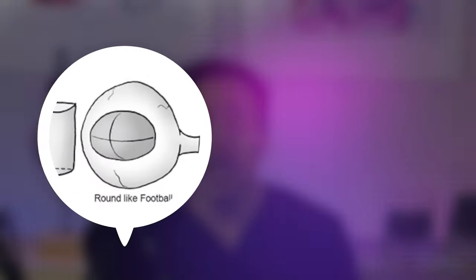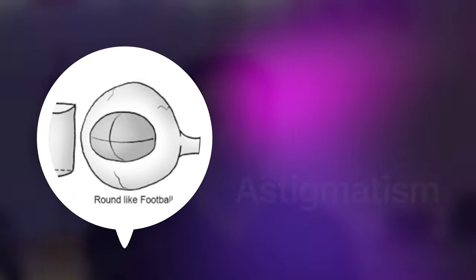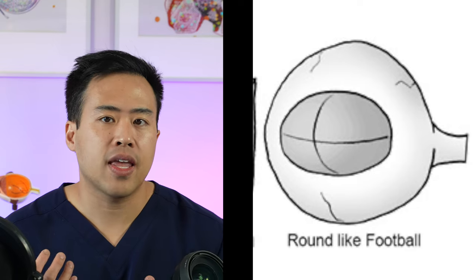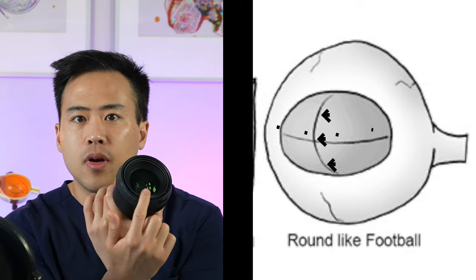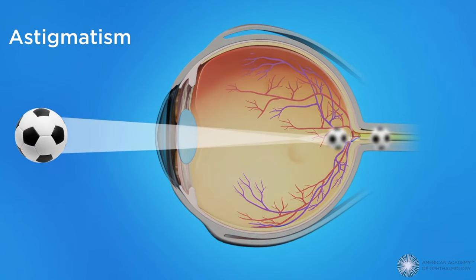Another important concept is astigmatism. Astigmatism means your eyeball isn't round like a soccer ball, but more shaped like a football. There are two factors contributing to astigmatism: corneal astigmatism, which is the front glass lens, and lenticular astigmatism, which is the inner lens. For the purposes of cataract surgery, one axis of the eye bends light more than the other, and that can affect how light is bent toward your eye.